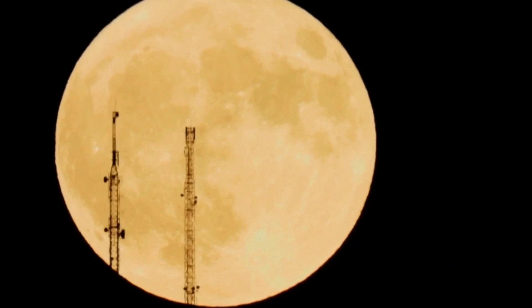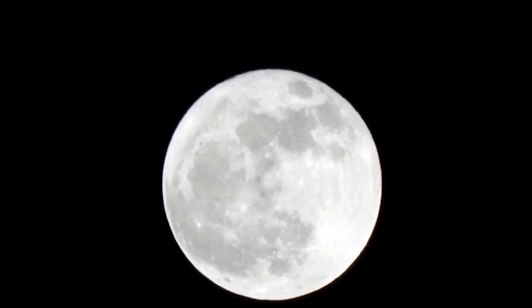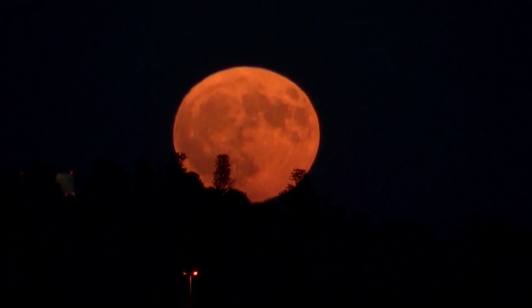So what is a supermoon? According to NASA, it's when the moon is at or near its closest point to Earth at the same time as it is full, making it look larger — it's an optical illusion. This supermoon is also a blue moon, not because of its color, but because of when it falls on the calendar.